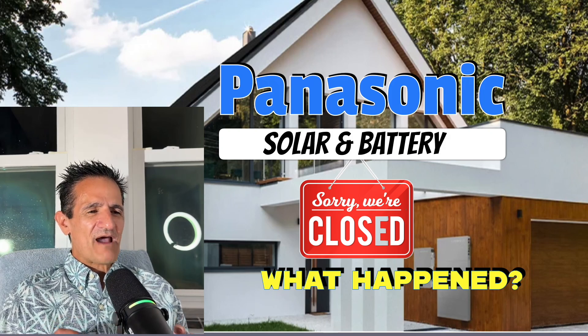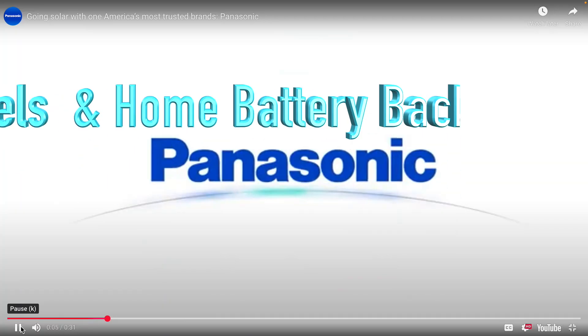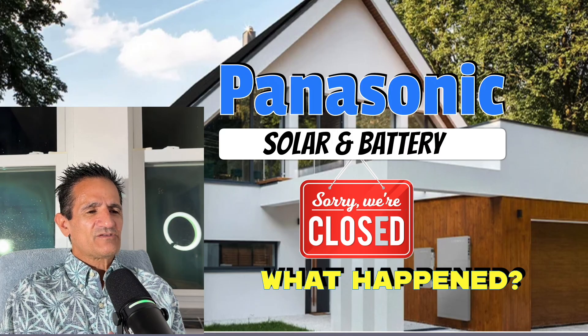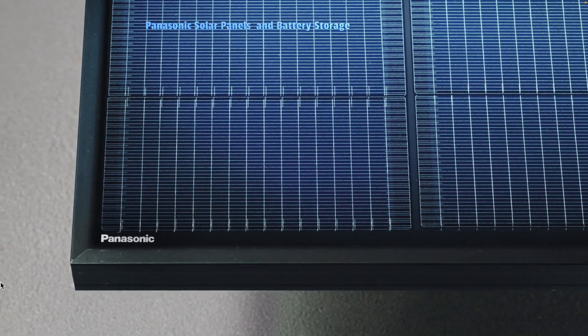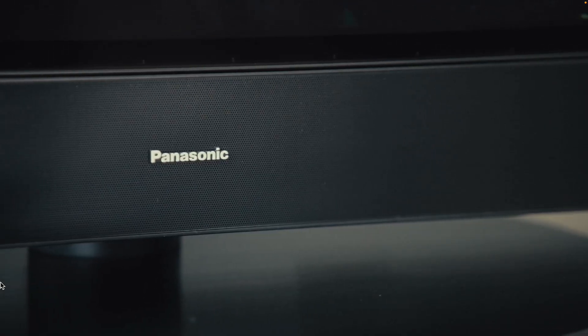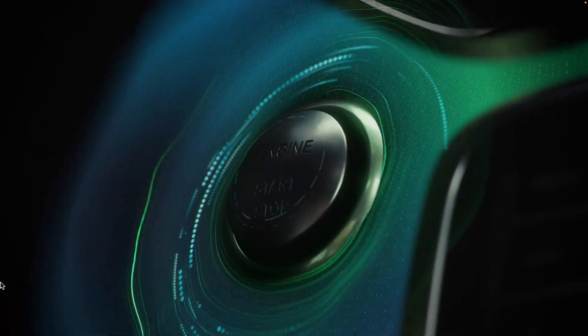Solar by Green Greg here, and I want to talk about Panasonic solar and batteries closing. It's such a very well-known name and very highly respected in the industry. I'm going to talk about what happened, and if you have Panasonic solar panels and batteries or you're thinking about getting them installed, I'll also talk about the warranties. Let's get into it.